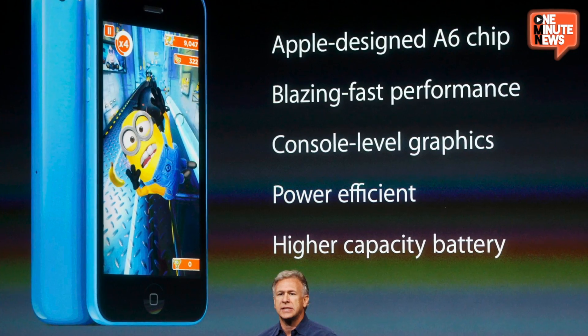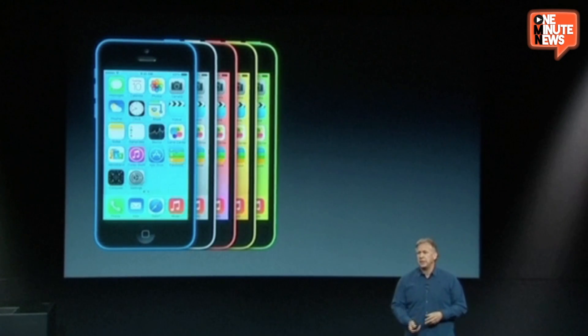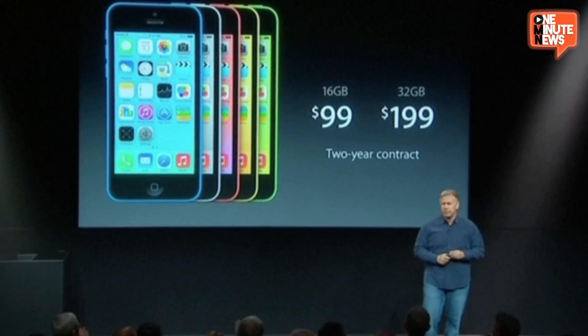The iPhone 5c was described as unapologetically plastic. Here you get a 4-inch Retina display with an A6 chip, a better battery than the 5, and an 8-megapixel iSight camera with 3x video zoom, FaceTime HD, and what they call console-level graphics. Get it in green, yellow, blue, white, and red. The 16-gig 5c is yours for only $99, $199 for the 32-gig model, both available for pre-order September 13th.